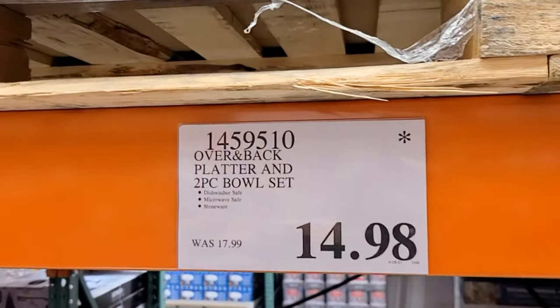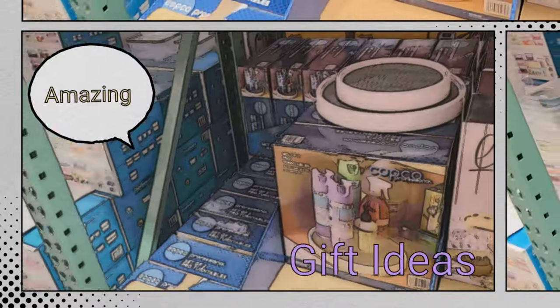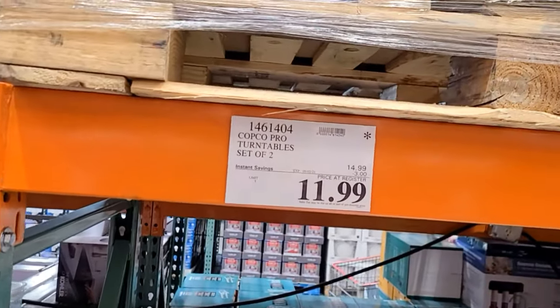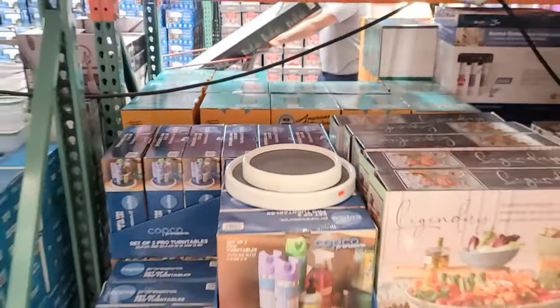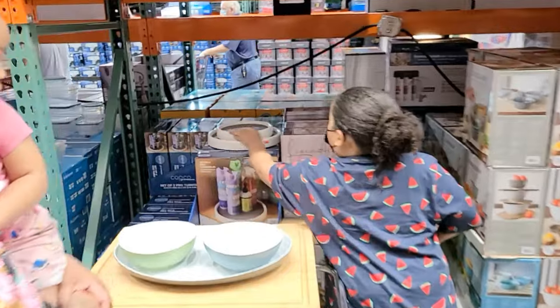This is the over-the-back platter — it's a two-bowl set for $14.98. That is a nice little display platter. And these little turntables are on sale too — it's a turntable for all your products. They took three dollars off making it $11.99. It's like a DJ turntable — they call it a lazy Susan!